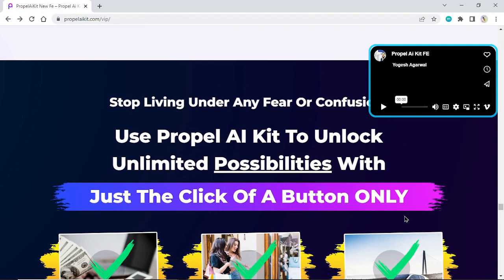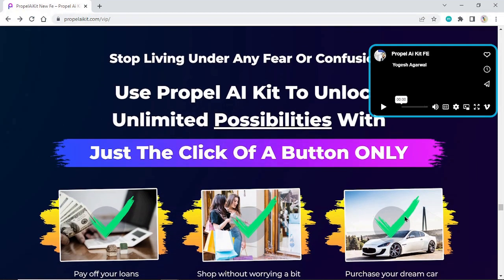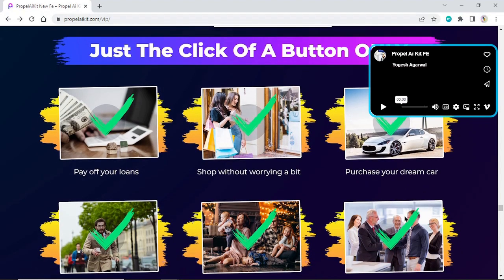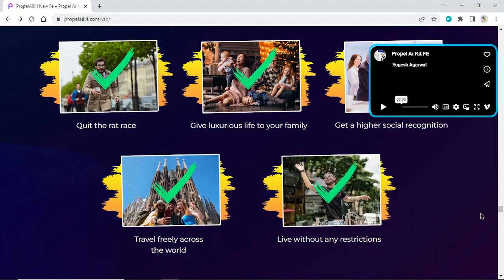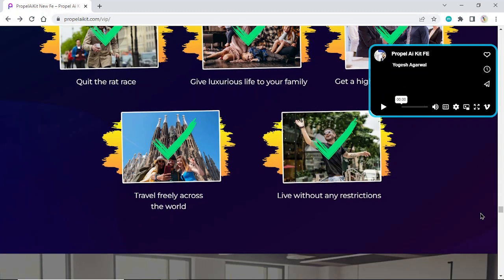Use Propel AI Kit to unlock unlimited possibilities with just the click of a button: pay off your loans, shop without worrying, purchase your dream car, quit the rat race, give a luxurious life to your family, get higher social recognition, travel freely across the world, and live without any restrictions.